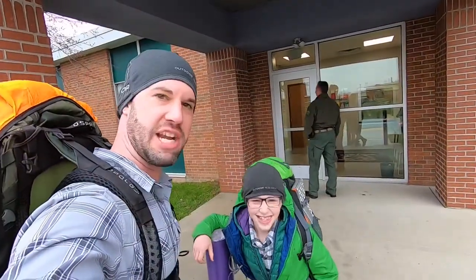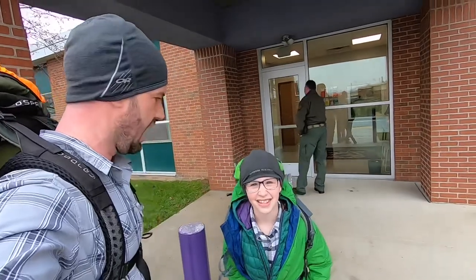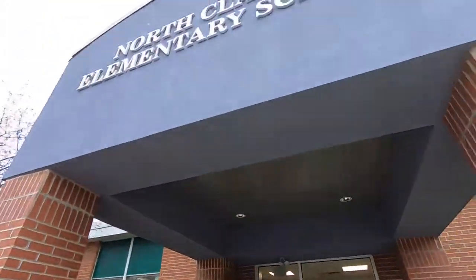Here we are going to do a school presentation on camping and backpacking. We're at the U.S. North Clarion Elementary School.